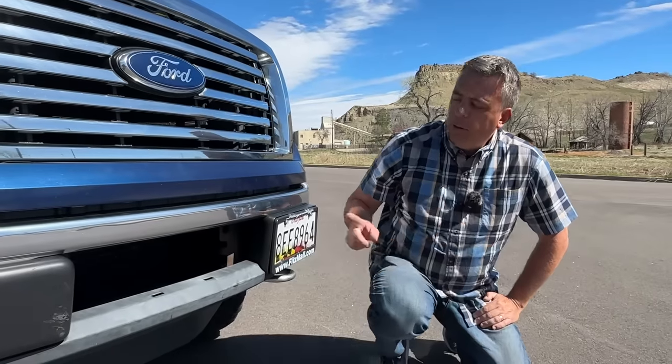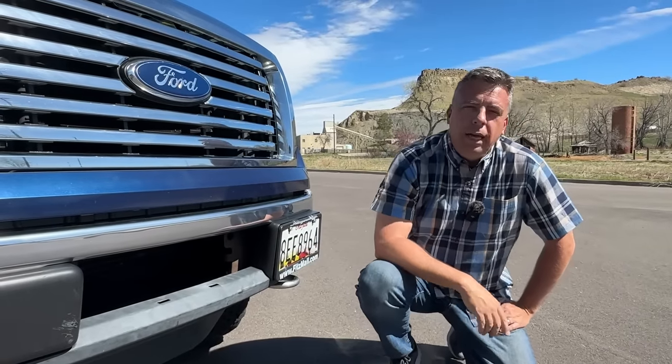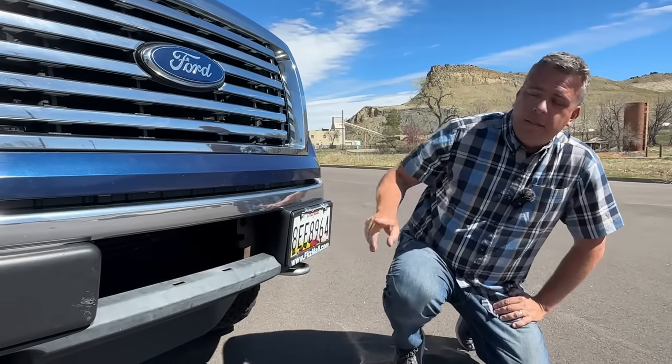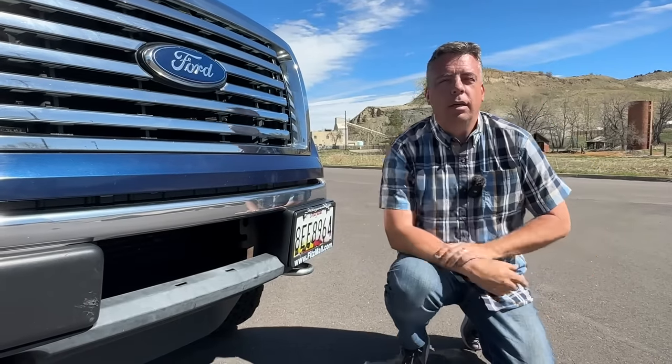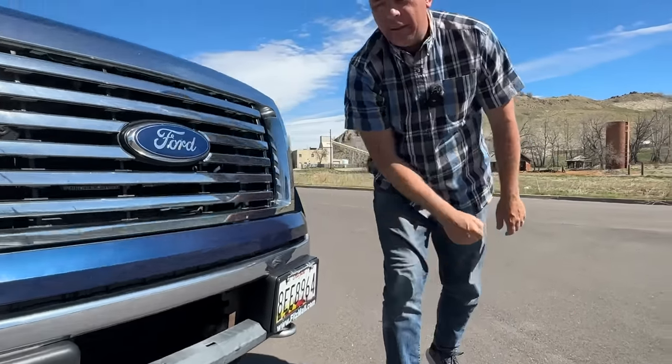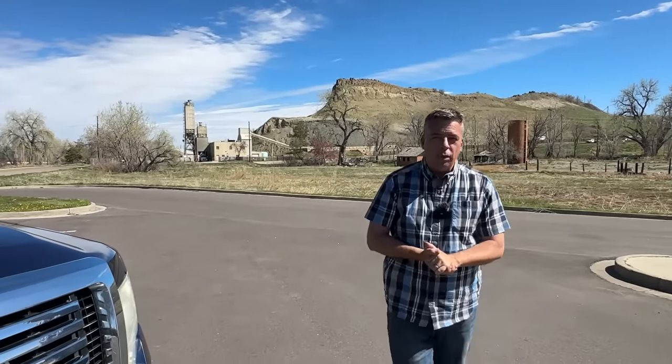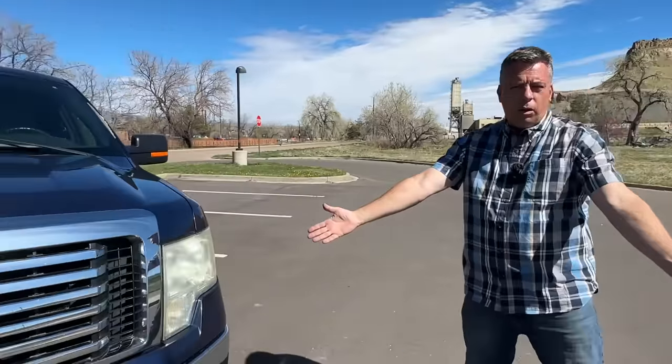Do you know why this 2011 Ford F-150 has a license plate that's not in the center but on the left hand side on the driver's side? Some of you probably know this and I'll show you why in this video. This just happens to be a 2011 Ford F-150 - it looks very normal, very basic.